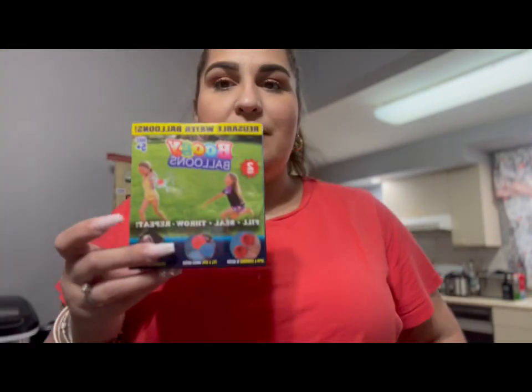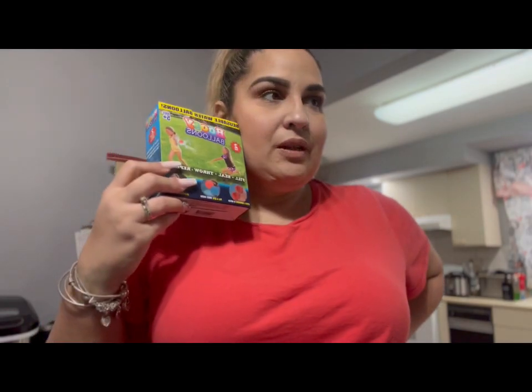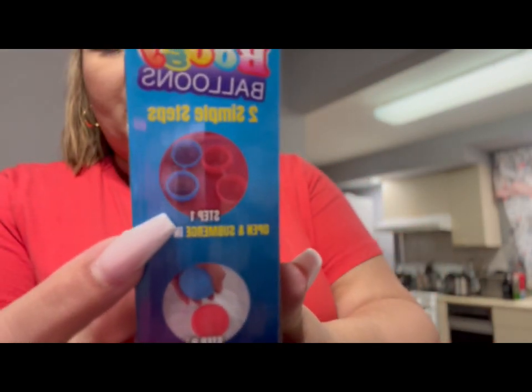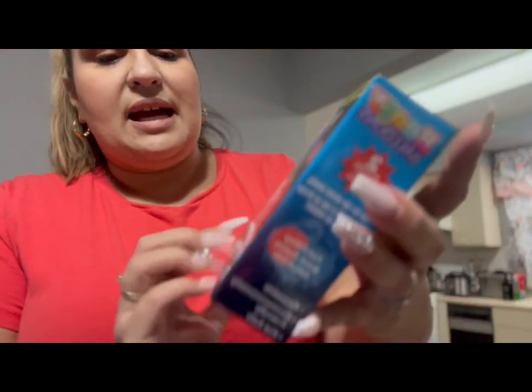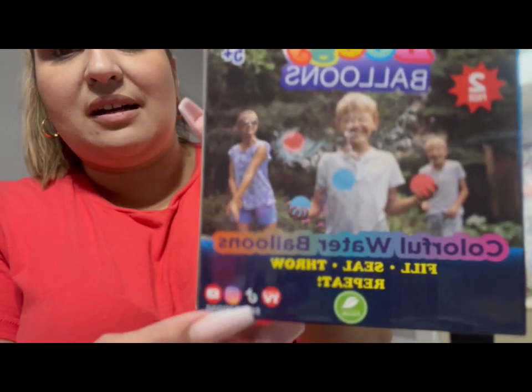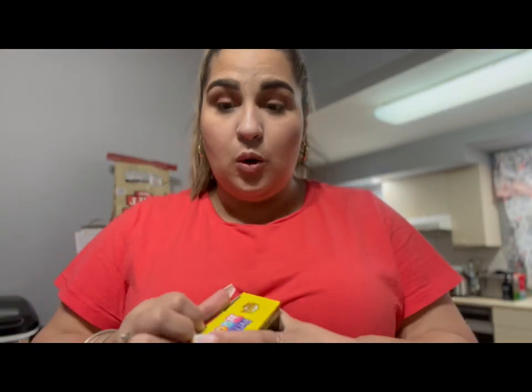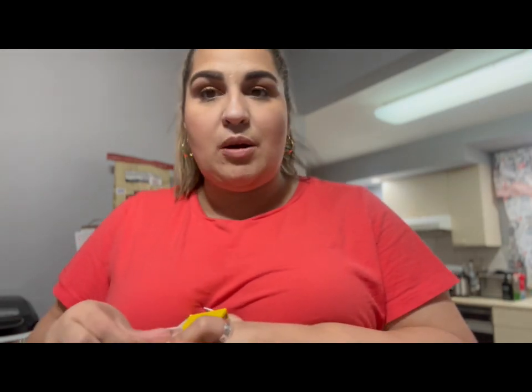I did grab two of these reusable water balloons. I had seen Anna from Only in My Dreams haul these. Basically you fill them up with water, throw them, get wet, then reseal them and fill them up again. It says as seen on TV and has TikTok, Instagram, YouTube on the packaging. I almost didn't see these because they were on a top shelf. One tip: whenever you're going to Dollar Tree, make sure you look everywhere because things are sometimes randomly put in different places.